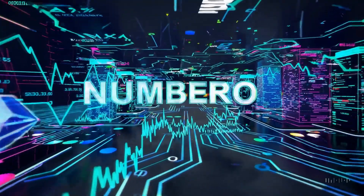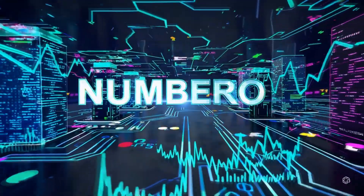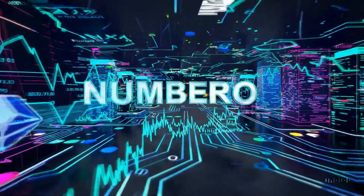That's all for now, friends. Number 0 bids farewell and wishes you successful trading. Number 0 — the best tool for trading.